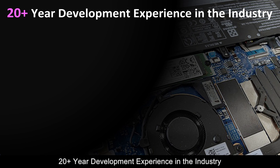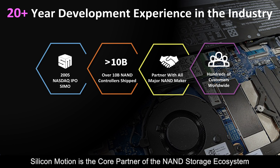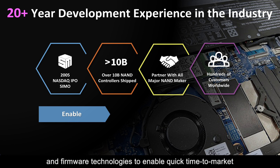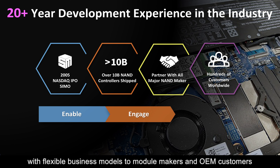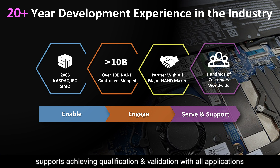With 20-plus years of development experience in the industry, Silicon Motion is the core partner of the NAND storage ecosystem. We develop various NAND controllers and firmware technologies to enable quick time to market. We also provide turnkey or SDK solutions with flexible business models to module makers and OEM customers. Our full service design supports achieving qualification and validation with all applications.